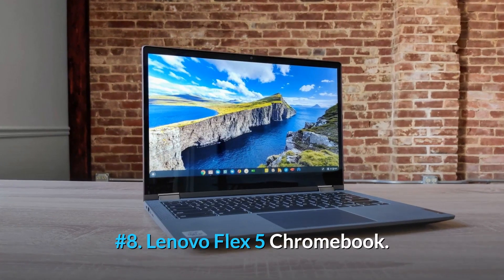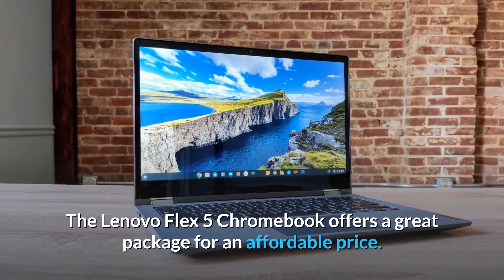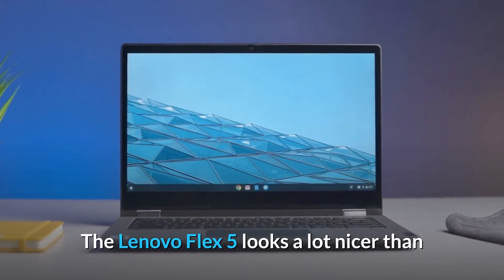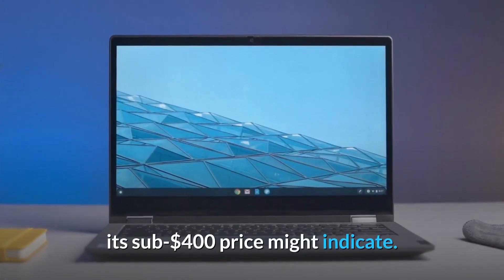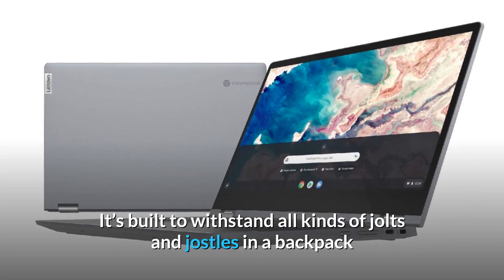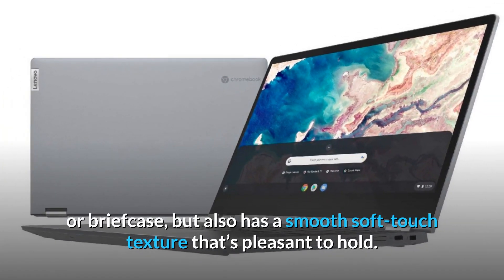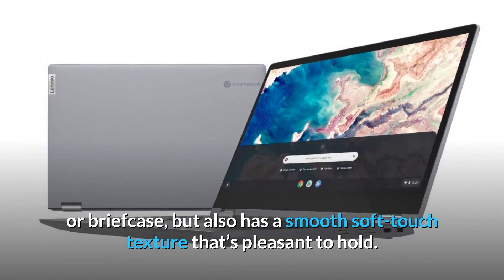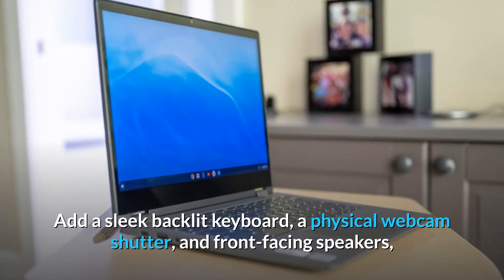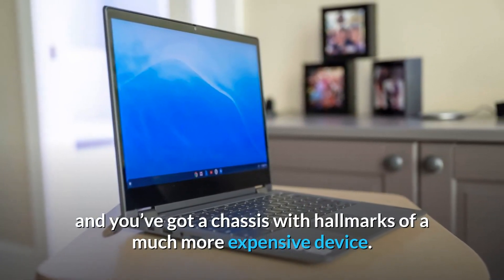Number 8: Lenovo Flex 5 Chromebook. The Lenovo Flex 5 Chromebook offers a great package for an affordable price. It looks a lot nicer than its sub-$400 price might indicate. It's built to withstand all kinds of jolts and jostles in a backpack or briefcase, but also has a smooth soft-touch texture that's pleasant to hold. Add a sleek backlit keyboard, a physical webcam shutter, and front-facing speakers, and you've got a chassis with hallmarks of a much more expensive device.